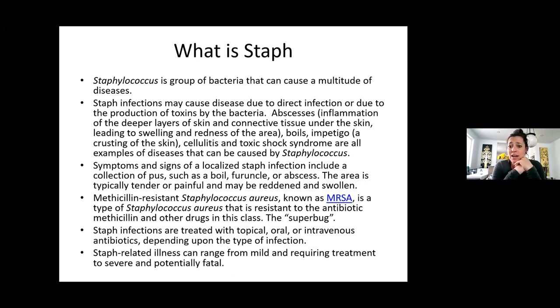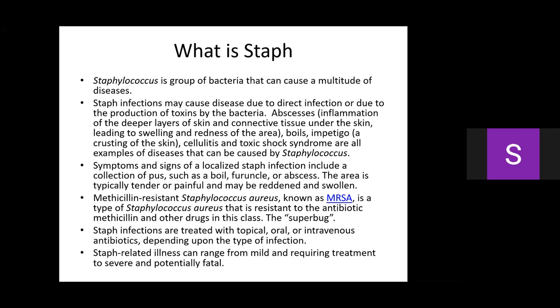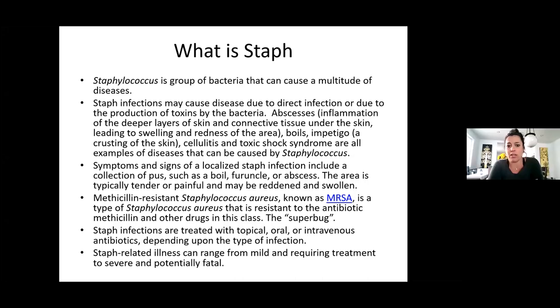Staph infections depending on what kind can be treated topically, orally, or intravenously. Staph-related illness can range from mild and recurring to severe and potentially fatal, because you can become septic — meaning the infection is through your whole body — and it can actually kill people.